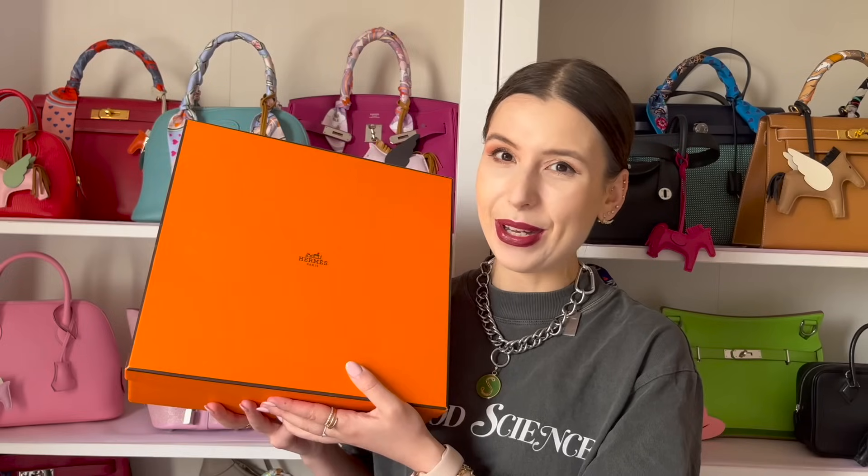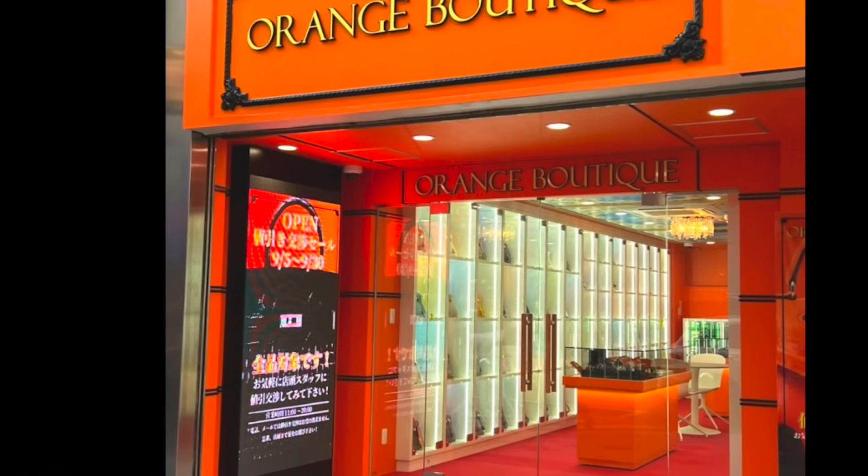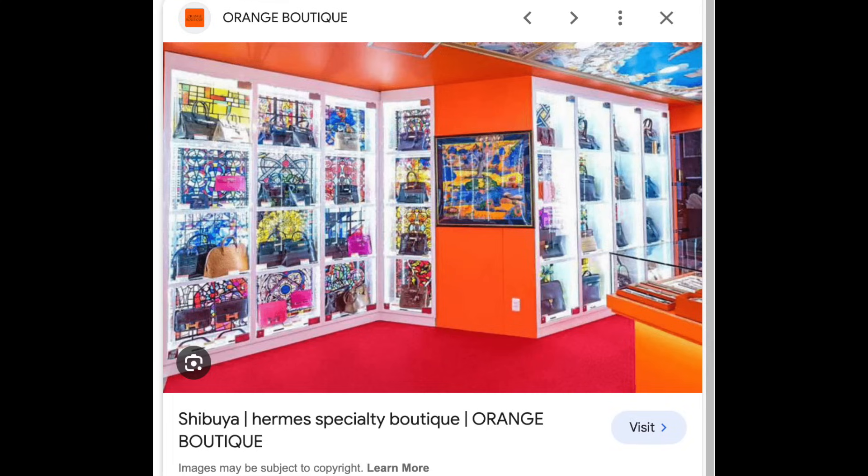There was this bag which I saw and I couldn't get it out of my head. I wanted to show you guys today what bag I bought in Japan. I bought this bag from a store called Orange Boutique in Shibuya, which is a relatively new store from the same company as Vintage Koo.